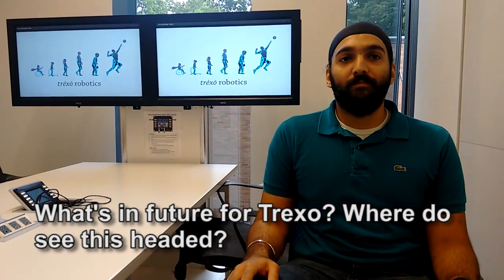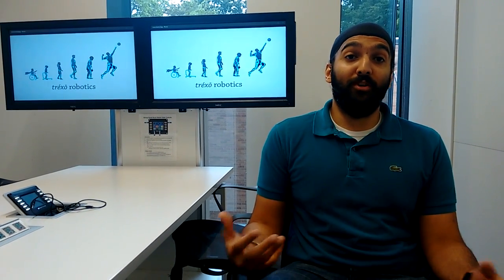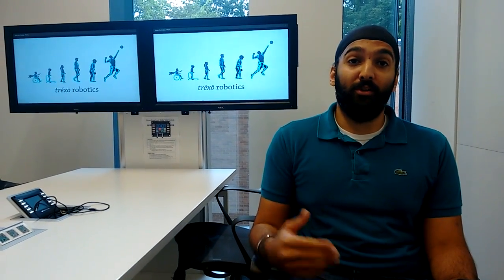We're going to be launching our first commercial version this quarter. While we're starting off with children with disabilities, we envision that our technology can be used to build a pathway for all disabilities — not just children but adults as well. We envision a future where exoskeletons can be used to augment any sort of human effort, not restricted to disability but even increasing the ability of individuals. That's where we see Trexo Robotics really pushing the pathway forward.